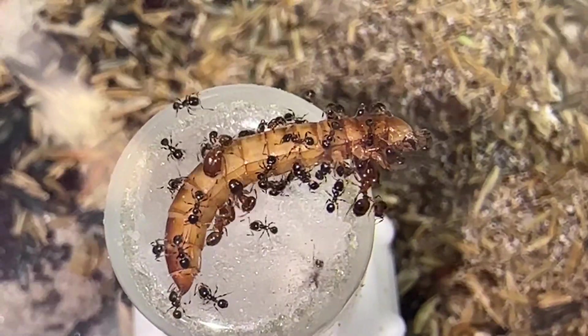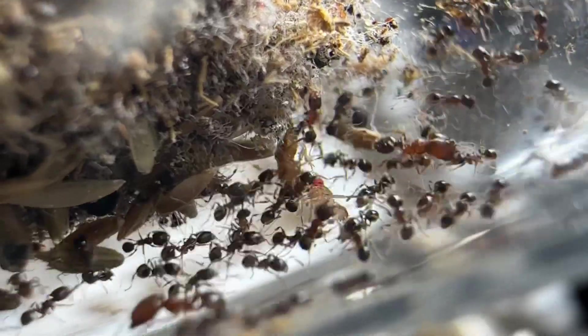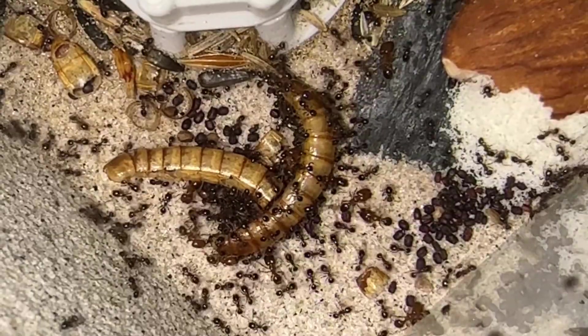As for protein, these ants are very generalist. Fruit flies seem to be their favorite, but they can eat other insects and will do so happily.